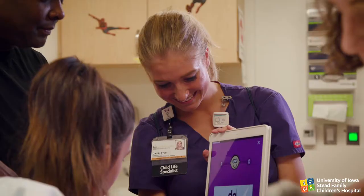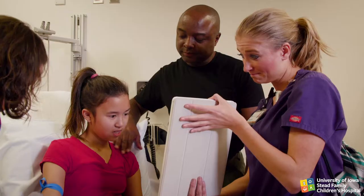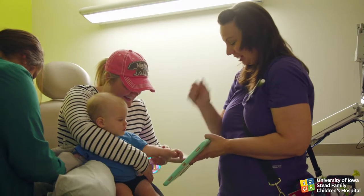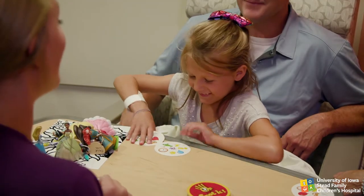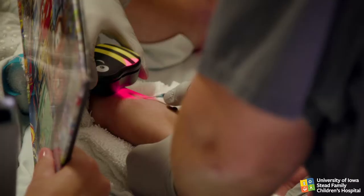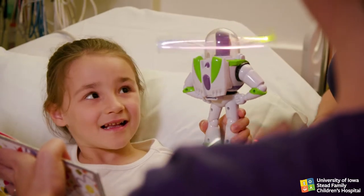Finally, developmentally appropriate interactive video games or apps on a tablet or smartphone are specifically designed to capture and hold a child's attention and can be used to engage toddlers to teenagers. Plan to have at least three distraction items or activities. For children who have difficulty maintaining attention, have a few additional items to use if needed.